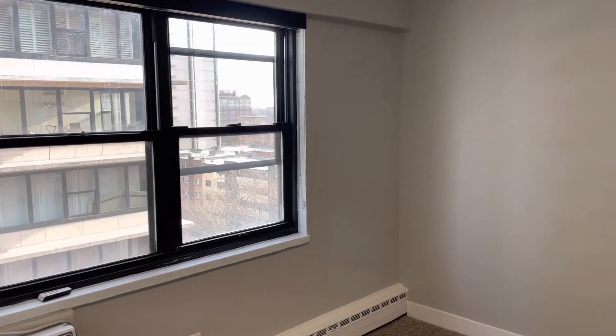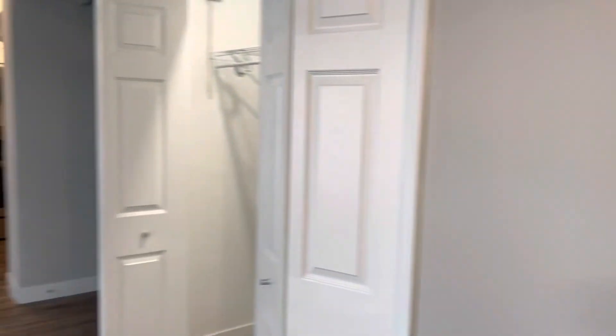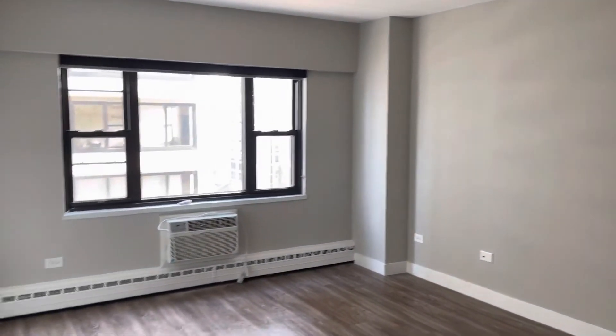Here's a perspective from this other corner and then back into the main area. You have your big hallway with the bathroom over here, the closets, the kitchen over there that we saw, and then the big beautiful open space here.